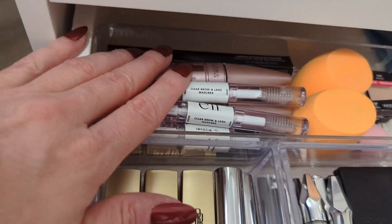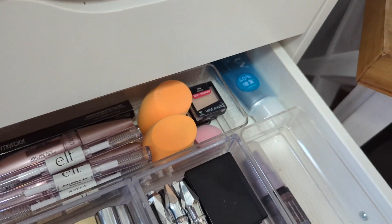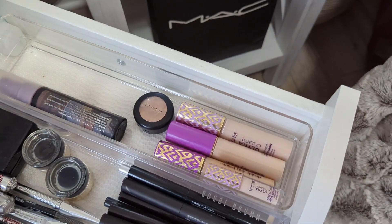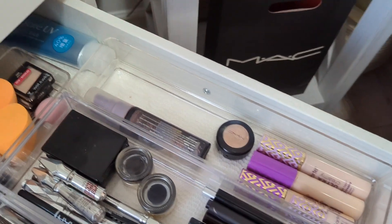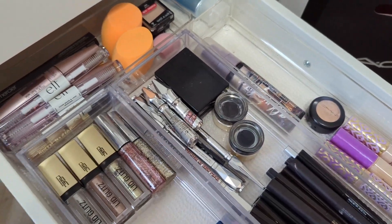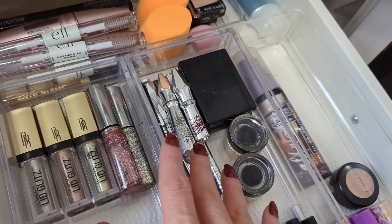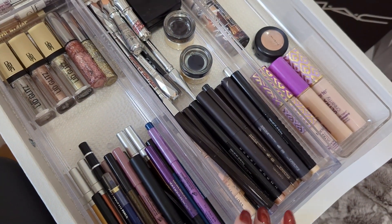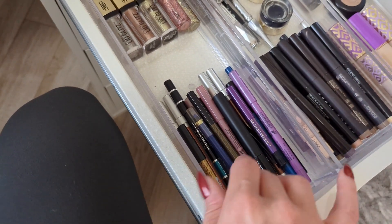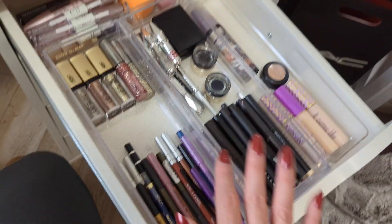In this drawer I have some backup products, including another backup of my sunscreen. I have some concealers in extra shades that maybe don't match me right now, my MAC Studio Fix concealer, and a little travel-size Urban Decay makeup setting spray that I keep so I can just grab it when I travel. I have some glittery shadows, brow products, neutral liners and eyeshadow pencils in one section, and all my colored eyeliners in another section.